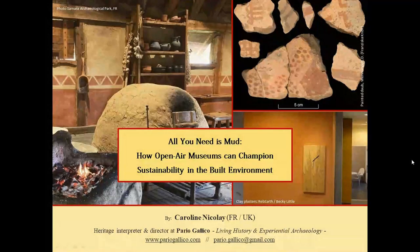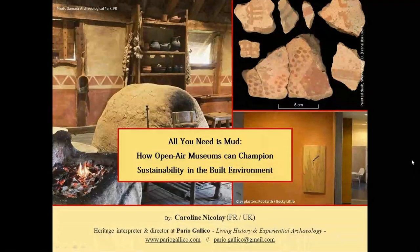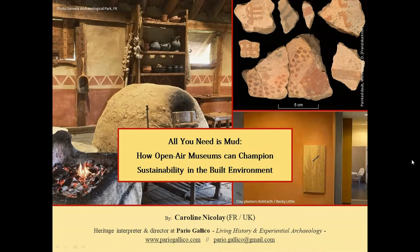I would like to present how open-air museums can champion sustainability in the built environment. When I mention sustainability, it really focuses on the building and construction methods — sustainability by using local, natural, renewable material, which has been developed in the 21st century and has been used throughout our history.